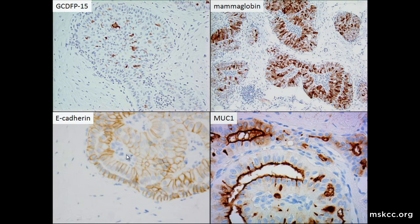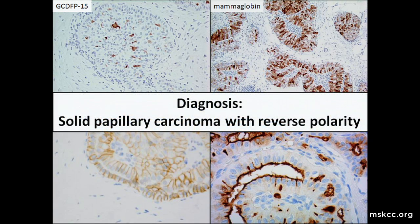E-cadherin highlights the lateral membranes with absent apical and basal staining, suggesting that the epithelium is indeed polarized. MUC1, which highlights the apical membrane, confirms that the nuclei are indeed located in the apex of the cells. Based on the unusual histologic and immunophenotypic findings, we diagnose this tumor as solid papillary carcinoma with reverse polarity.